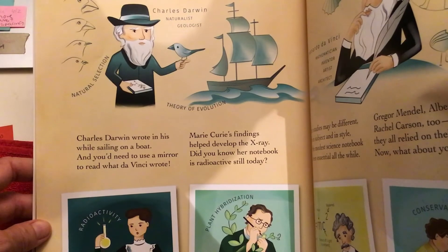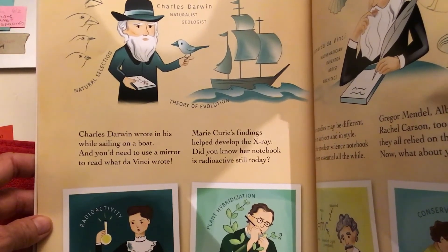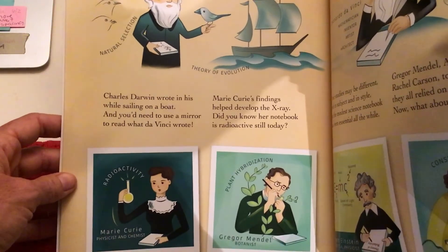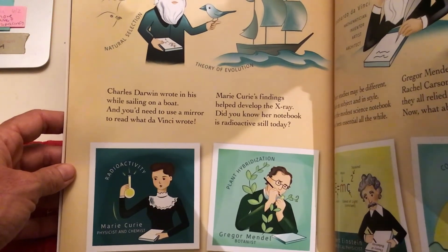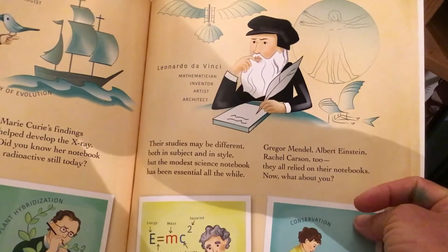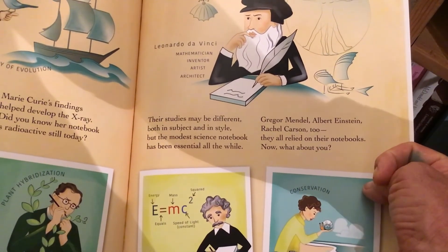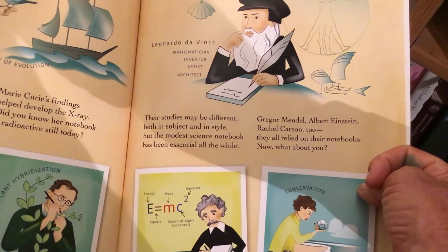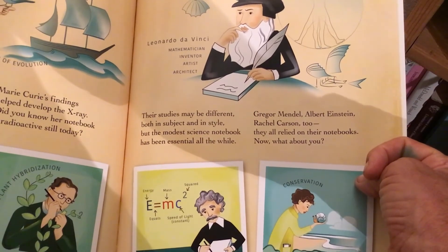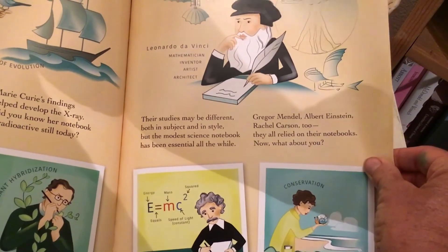Charles Darwin wrote in his notebook while sailing on a boat. You'd need to use a mirror to read what da Vinci wrote. Marie Curie's findings help develop the x-ray — did you know her notebook is radioactive still today? Their studies may be different, both in subject and in style, but the modest science notebook has been essential all the while. Gregor Mendel, Albert Einstein, Rachel Carson too — they all relied on their notebooks. Now, what about you?